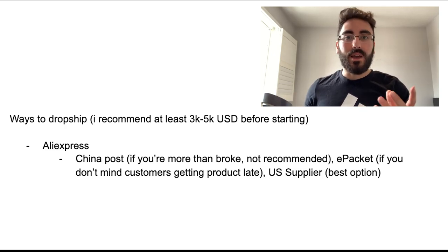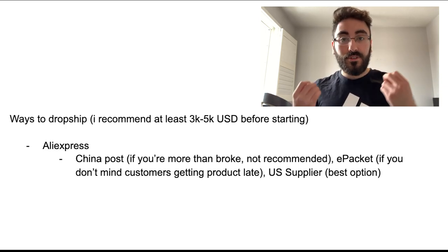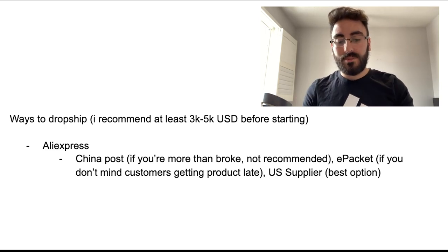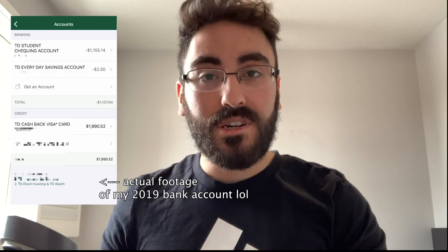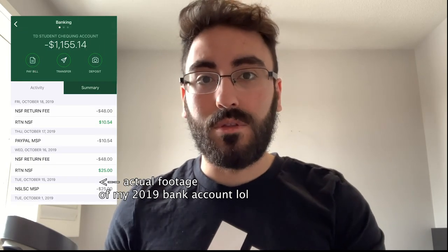I recommend having at least three to five thousand dollars if you're trying to start e-commerce, but if you don't have a lot of money you can use AliExpress dropshipping. When I first started out back in 2019, I didn't have a lot of money and I wanted to make money quickly. I sold the product, got sales, and just dropshipped it — I didn't even use e-packet, I used the free China shipping because it was free.